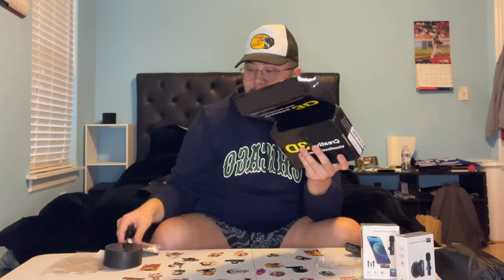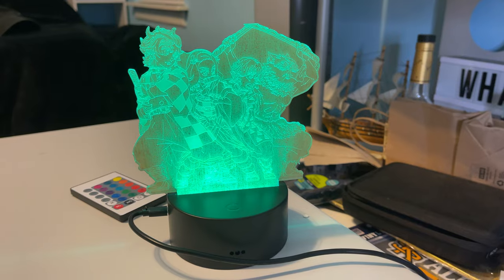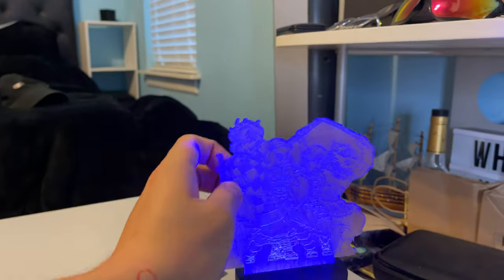Moving on to the next thing — this creative 3D visual lamp. It's a Demon Slayer figure lamp that's going to be cool to add to my room when I get that all settled. Honestly, I plugged it in — this thing is kind of ass. The button works, we have it set to blue. Let me know what y'all think. This product is kind of an L. I'm going to give that a 3 out of 10.